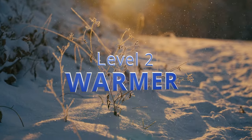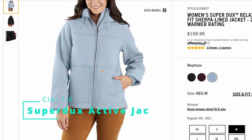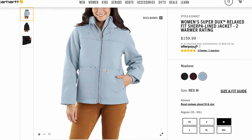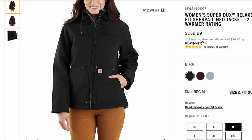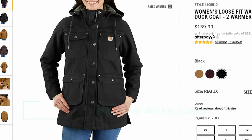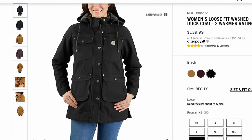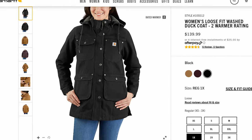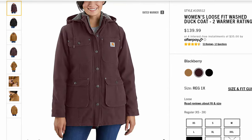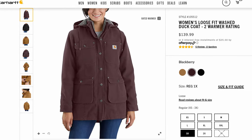Level two is what Carhartt calls their warmer rating. We kick it off with the Women's Super Ducks Relaxed Fit Sherpa Lined Jacket. The Super Ducks line is their outdoors kind of line, and I don't think it gets enough credit — it's soft, pliable, and somewhat flexible. I think it really works best for both casual and work use. Next is the Women's Loose Fit Washed Duck Coat. I love this because it's basically a chore coat but jazzed up a little bit — it has a hood, a Sherpa lining, and it's as functional as you can get with that snap front and storm flap. In my opinion this might be the best bang for the buck that they have going right now.